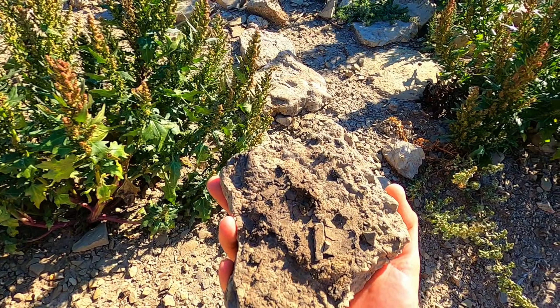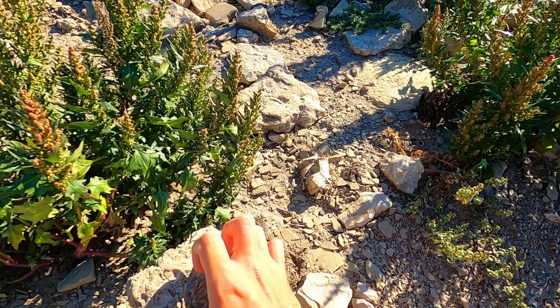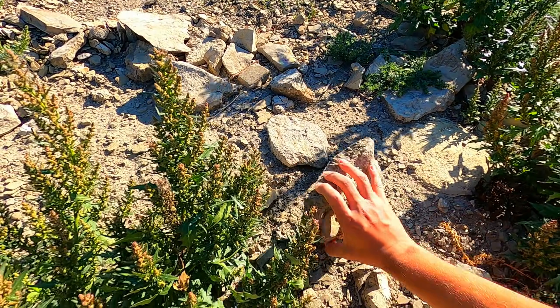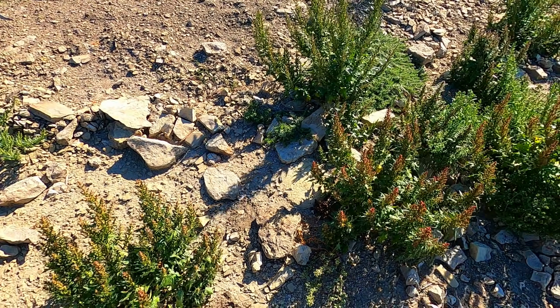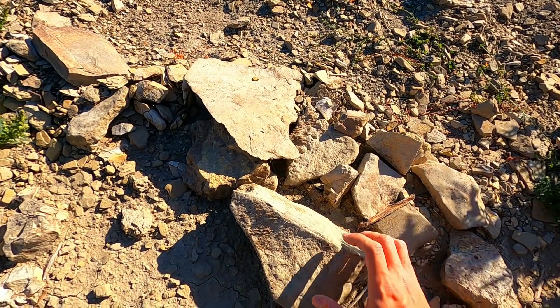It's just a matter of keeping at it till we spot one. I mean, you could pretty much describe the whole of rock hunting that way.